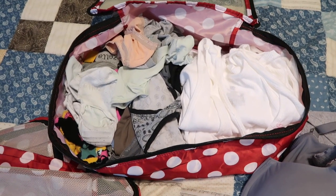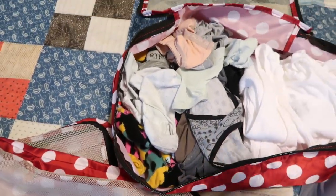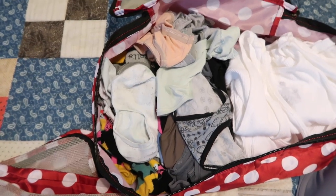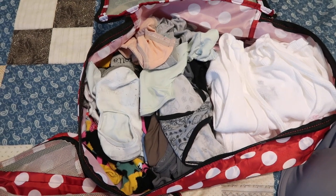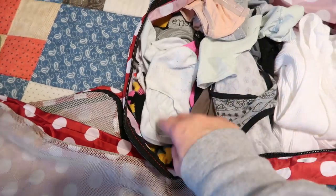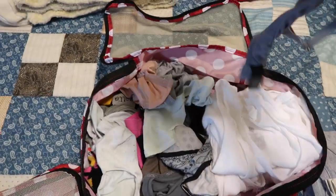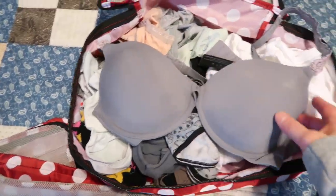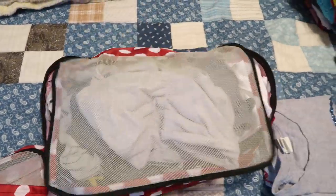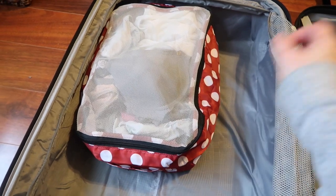Packing cube number one is now put together, and these things hold so much. I've got two different sets of socks — my sleeping socks from my Disney Advent Calendar, and my Zella No-Show Socks. I will be doing a Nordstrom Anniversary Sale video on must-purchases, and these socks are definitely it. Then I have panties, tank tops, my bra — one of the Anniversary Sale Natori bras I get every year — and a sports bra. All of that is going to get zipped in here and put in my luggage.